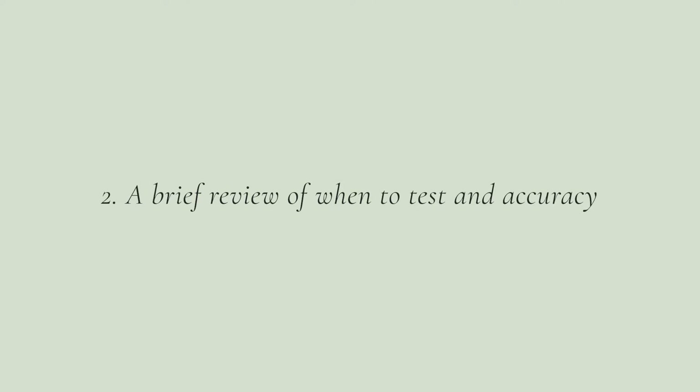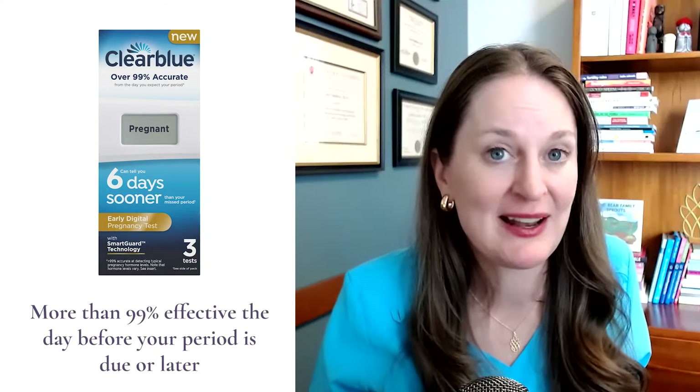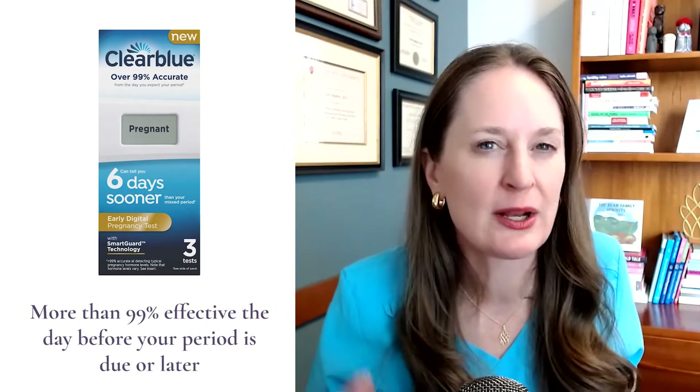Number two: a brief overview of accuracy of pregnancy tests. The closer you test to the timing of your missed period, the more accurate the pregnancy test is going to be, whether it's a home urine test or a blood test in the lab. Most home pregnancy tests quote an accuracy of about 75% when you're testing five days before your missed period, and 99% accuracy if you're testing within one or two days of your expected missed period. Remember, a negative pregnancy test — especially if it's done early after ovulation or way before you're expecting your period — might just be negative because the test can't pick up that level of hormone yet, so you might want to retest.